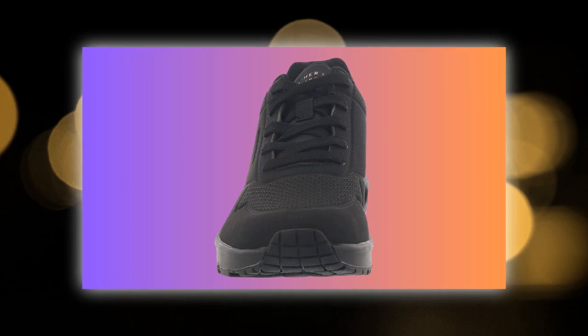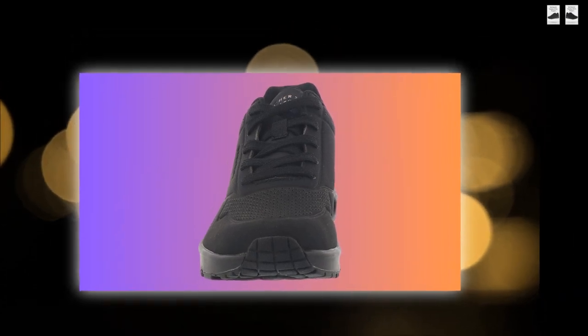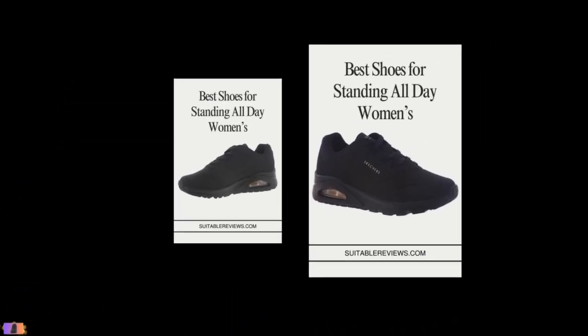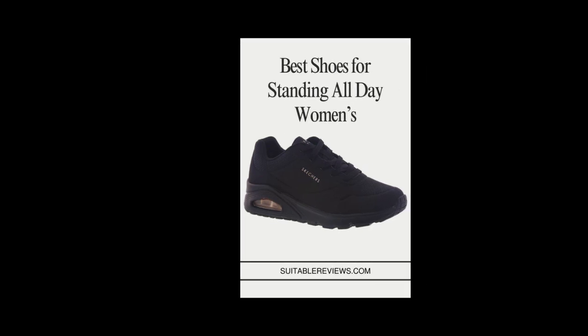For long-lasting wear, it's essential to keep them clean. Skechers recommends hand-washing these shoes. The synthetic material is easy to maintain, so just a little care can keep them looking new and fresh for longer.